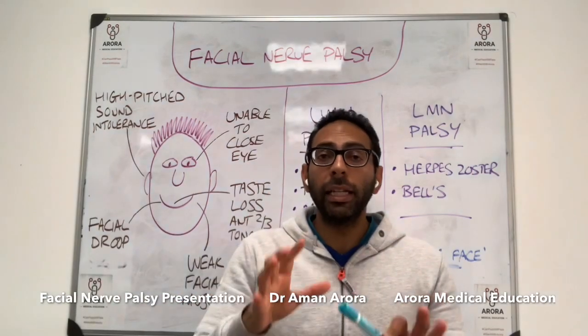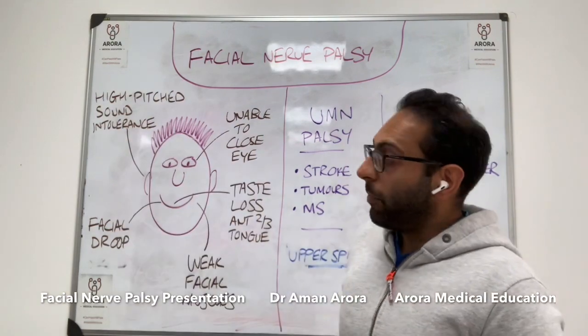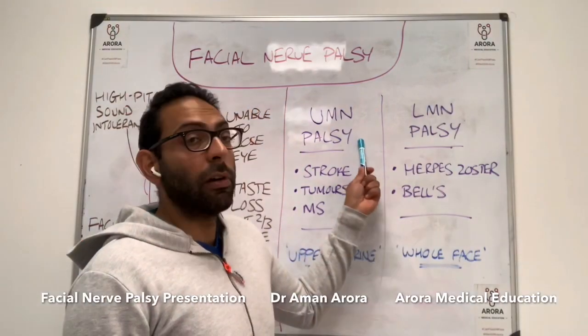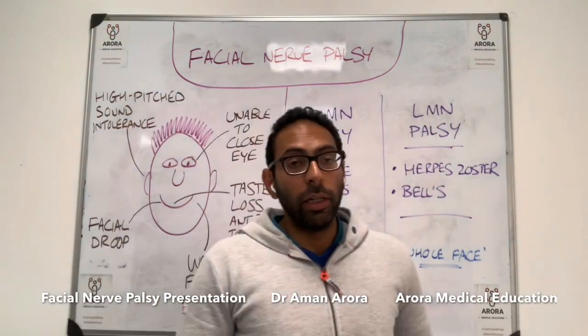So a couple of key things to remember when it comes to facial nerve palsy or seventh nerve palsy: the basic things — ears, mouth, tongue, and eyes — and the differentiation between upper motor neurone and lower motor neurone facial nerve palsy.